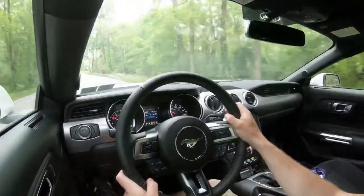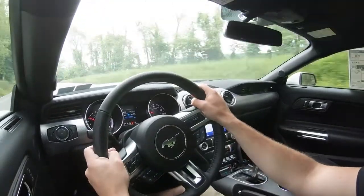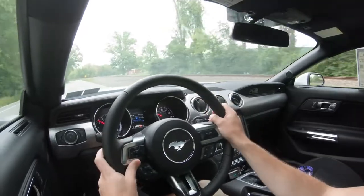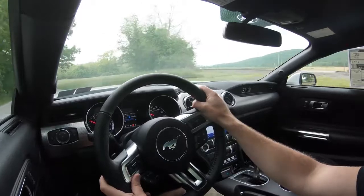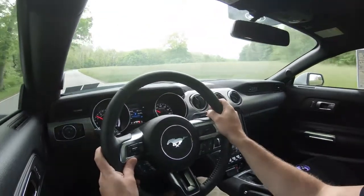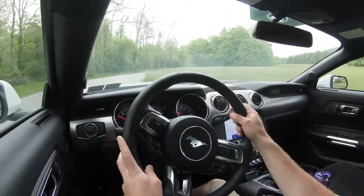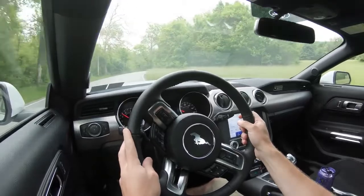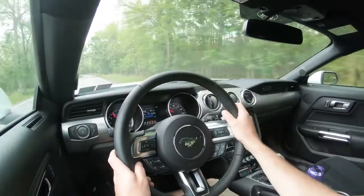Touching on suspension and handling: up front you get a MacPherson strut front suspension, and in the back an independent multi-link rear suspension with front and rear stabilizer bars. The optional suspension component I want to highlight is the MagneRide damping suspension. I didn't get it on my Mustang GT and that is the one thing I regret, because it monitors each shock absorber individually — soaking up road imperfections for a smoother ride while also tightening up around turns for better handling.